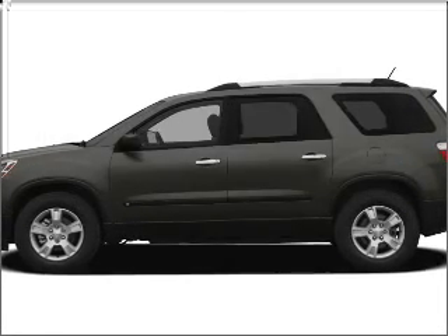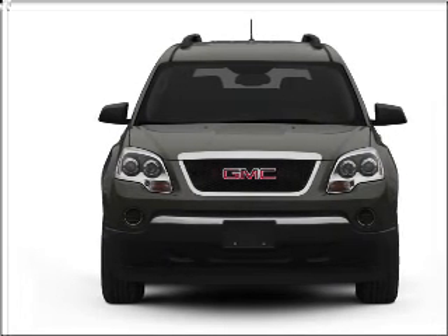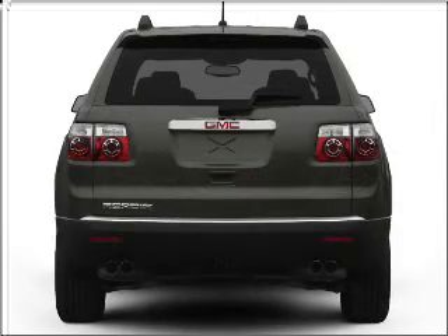Check out this 2011 GMC Acadia — this is the set of wheels you've been looking for. With a solid 6-cylinder engine connected to a smooth-shifting 6-speed automatic transmission.